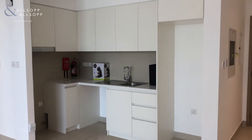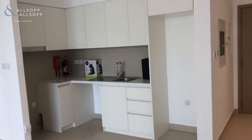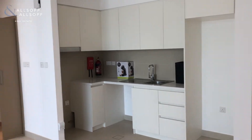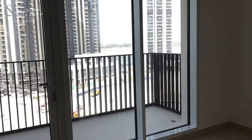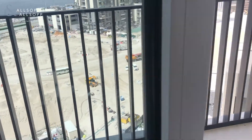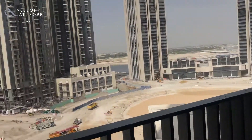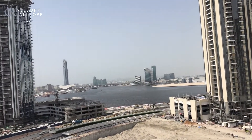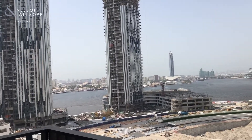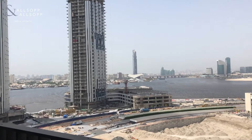nice open plan kitchen area with spaces for your own appliances — and looks like there's a coffee machine there as well. Just off the living area you have a really nice and spacious balcony. The nice thing about this is you have a view of Festival City water, so even though you're on the other side of Dubai Creek, you get a water view.